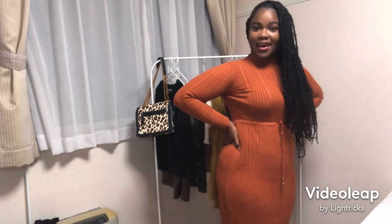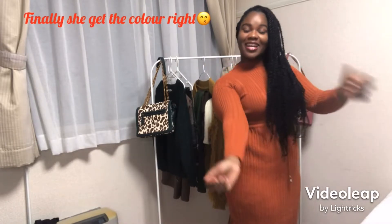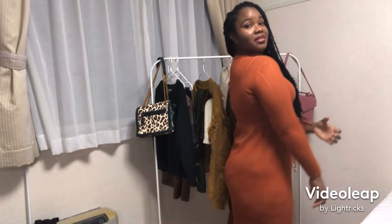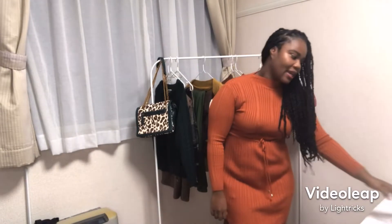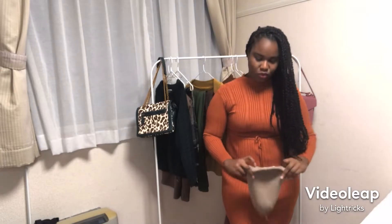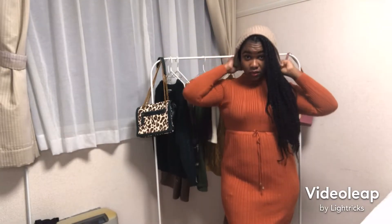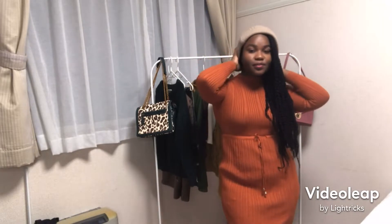Alright, here we are, bringing out the dresses! We have a nice pumpkin-looking orange color — I love this one. It has a couple of frills at the end, really nice and really cozy. You can put a hat on too — it doesn't matter. It's fall, get with it! It's nice, you want to show what you have.